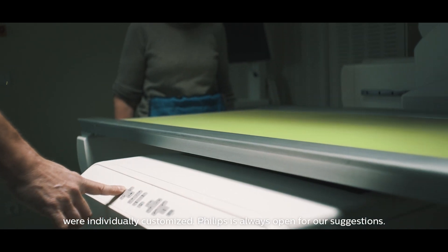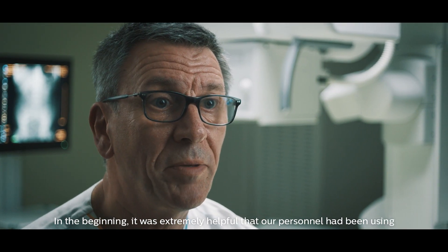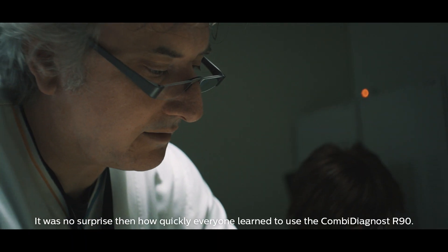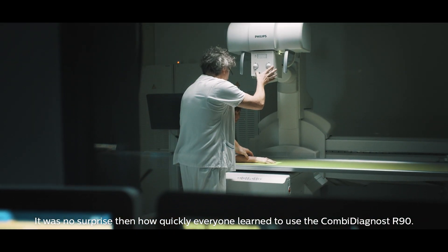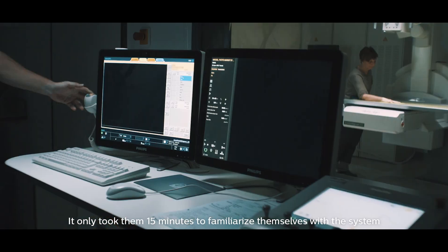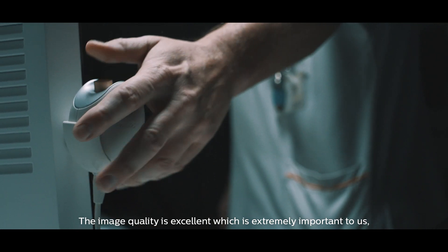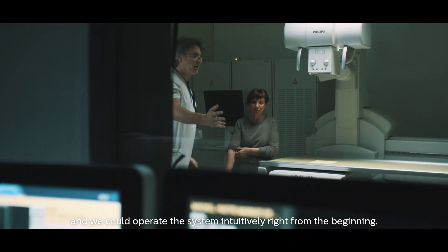Philips is always open to our suggestions. In the beginning it was extremely helpful that our personnel had been using our tried and tested Philips hardware and software for years. It was no surprise then how quickly everyone learned to use the Combi Diagnost R90. It only took them 15 minutes to familiarize themselves with the system and obtain excellent results immediately. The image quality is excellent, which is extremely important to us, and we could operate the system intuitively right from the beginning.